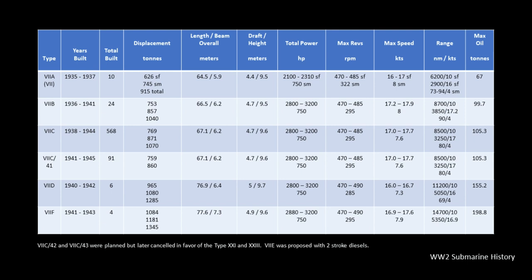One other thing to point out on the table: the real difference between the 7C and the 7C-41 is that the 7C had an 18.5mm thick pressure hull, while the 7C/41 had a 21mm thick pressure hull. That enabled the 7C/41 to have a crush depth of 300 meters versus 250 meters for the Type 7C — though that information wasn't included here since it was covered in a separate briefing on crush depth.